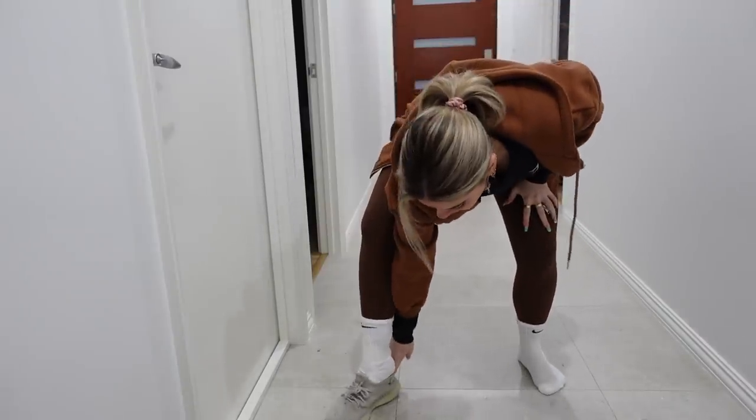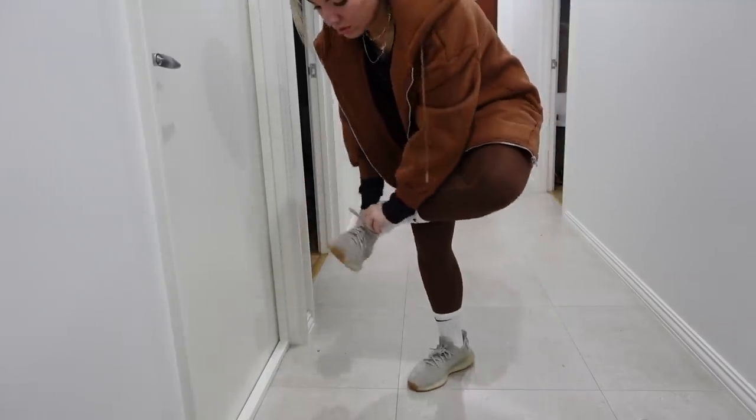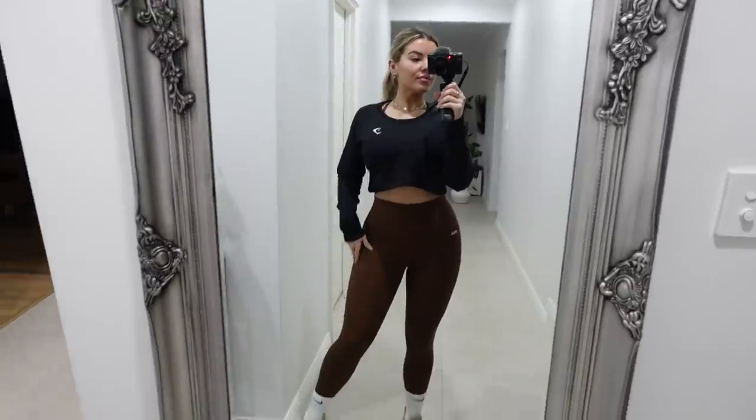Then I go grab my shoes from the garage and chuck them on. I've been really loving the Yeezys for the gym — I didn't actually buy them to wear to the gym but they're so comfortable. Here's my little gym outfit: the top is from Gymshark and then my tights are Stacks.